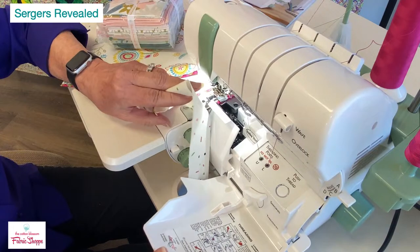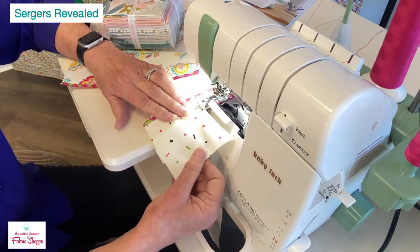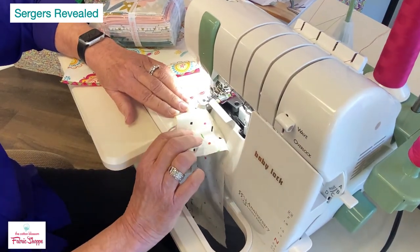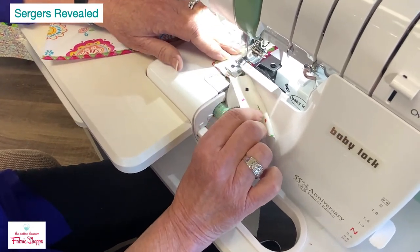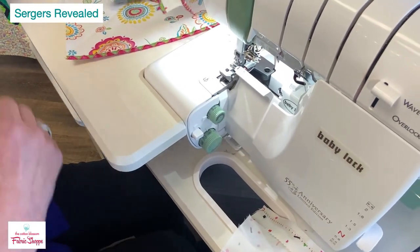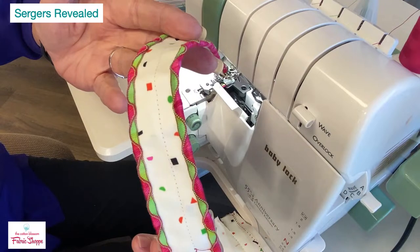Here is the wave stitch — previously only available on much larger sergers. Watch how it creates this beautiful wave stitch using a heavier white thread that you could never use in a sewing machine, making a gorgeous decorative effect.